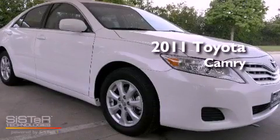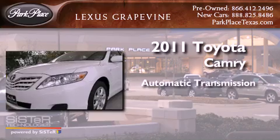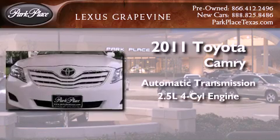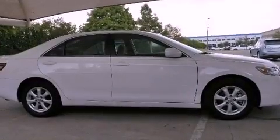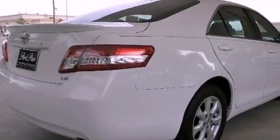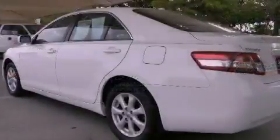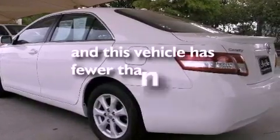This is a 2011 Toyota Camry. This four-door sedan has an automatic transmission and an inline four-cylinder engine. Its top features include air conditioning, cruise control, steering wheel mounted stereo controls, a CD player, alloy wheels, an engine immobilizer theft deterrent system, a low tire pressure indicator, traction control and stability control systems, a rear window defroster, and this vehicle has less than 9,000 miles.